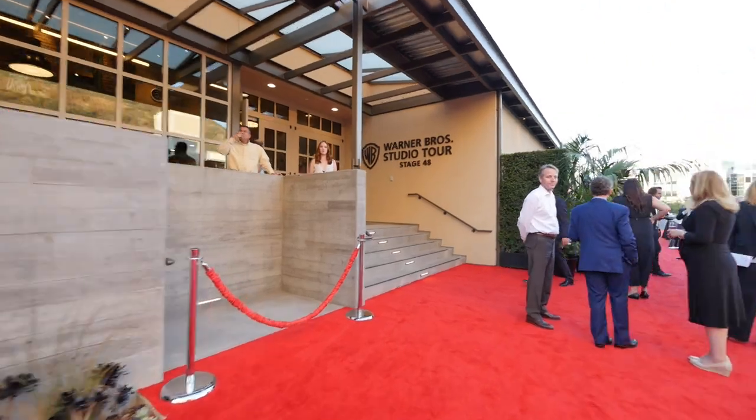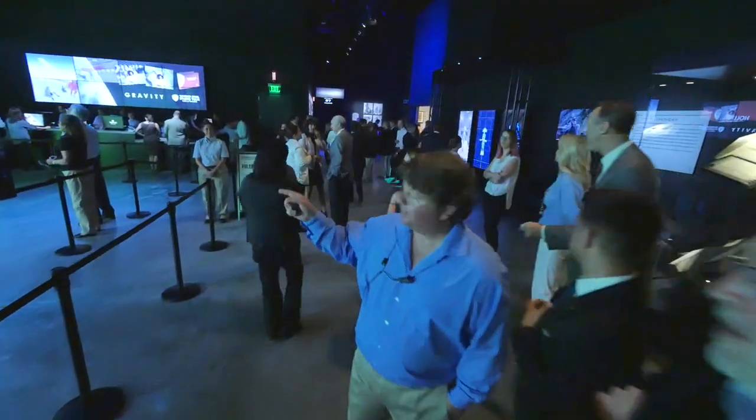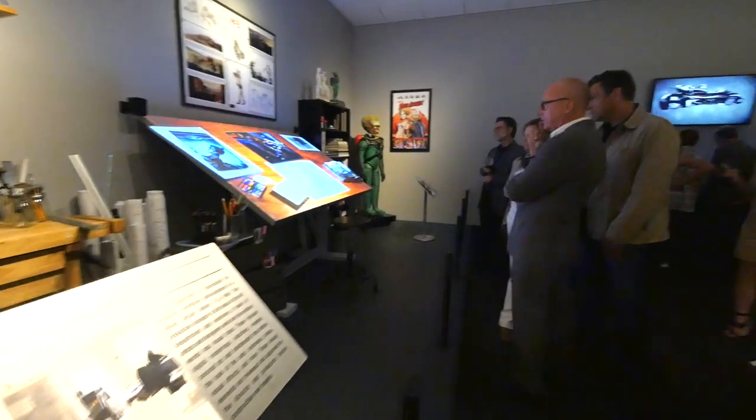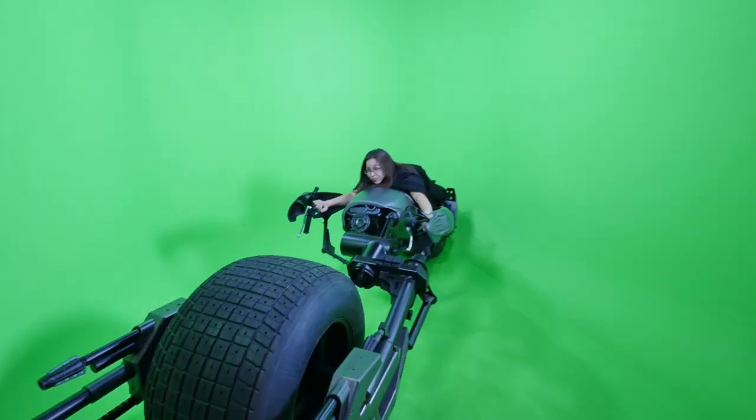We're at the official red carpet event for Stage 48 Script to Screen at the Warner Brothers Studio Tour Hollywood. All of our guests get the first look of walking through Stage 48 Script to Screen and experiencing how something goes from being an idea to seeing it in the movie theaters on the big screen.